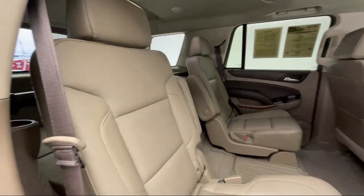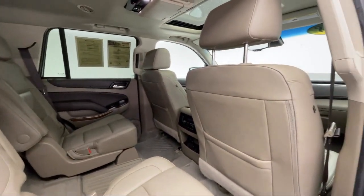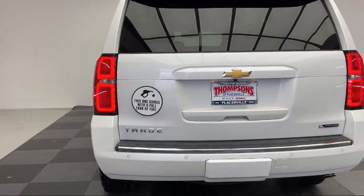It also includes a running board package, lane keep assist, Chevrolet MyLink radio with navigation, four wheel drive, and has less than 80,000 miles on the odometer.